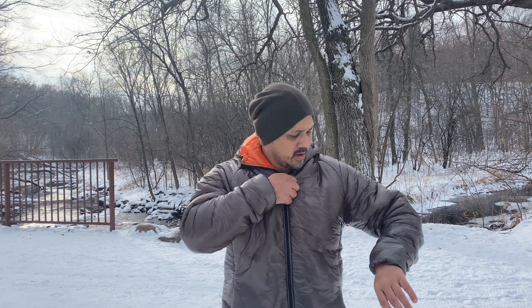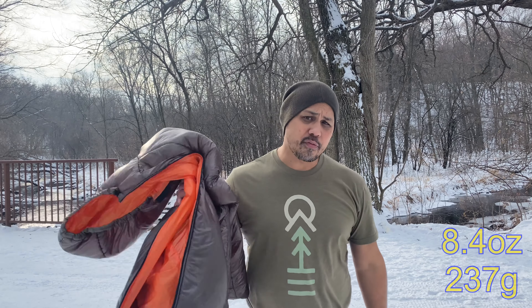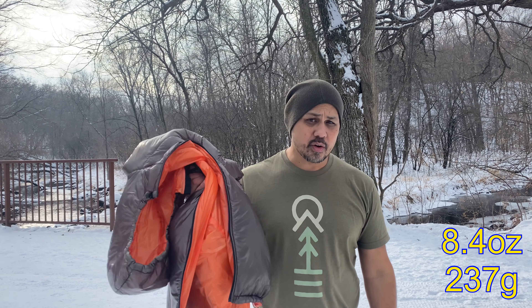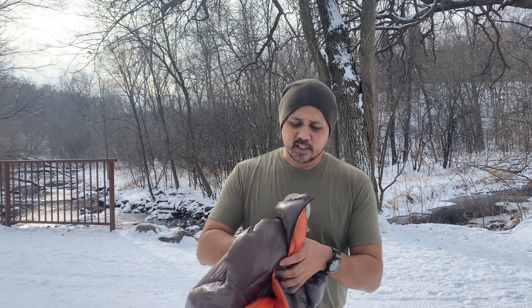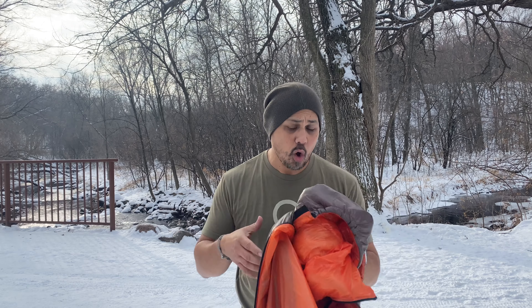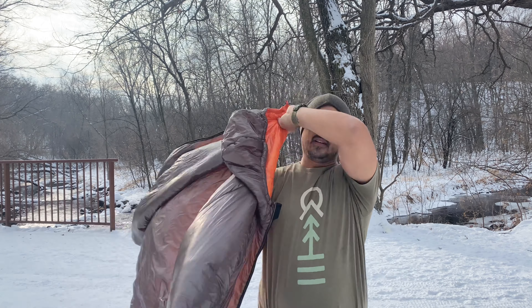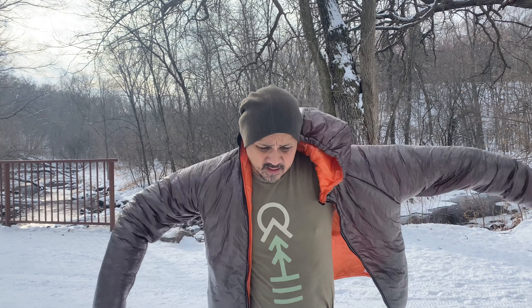One of the biggest questions: what does the jacket weigh? In 7D material, size large with hood, it comes in at 8.4 ounces or 237 grams. It does pack down fairly well, though not as small as a down jacket. But for the weight and the warmth it provides, the warmth-to-weight ratio is pretty good.